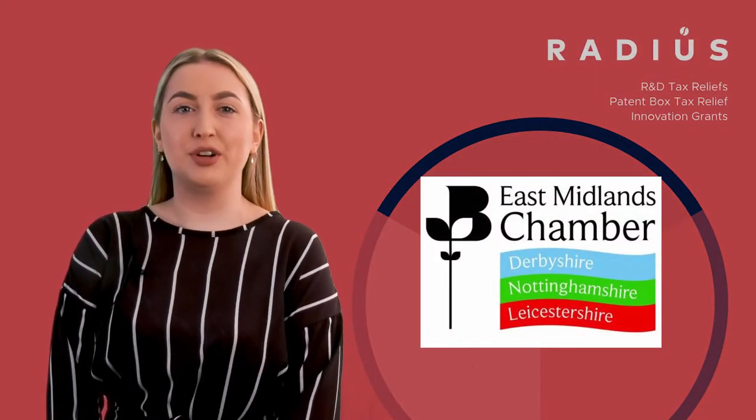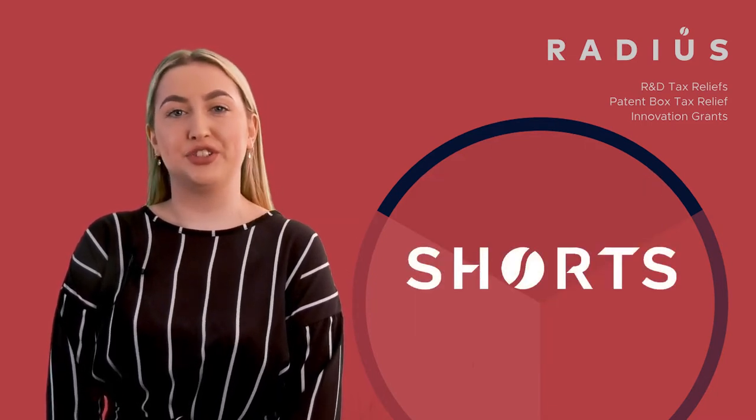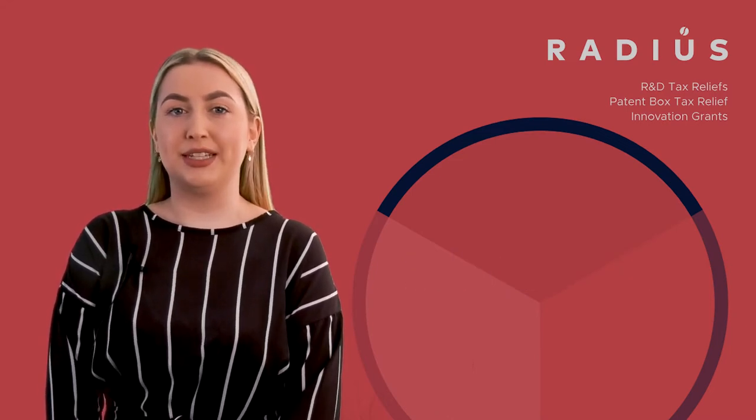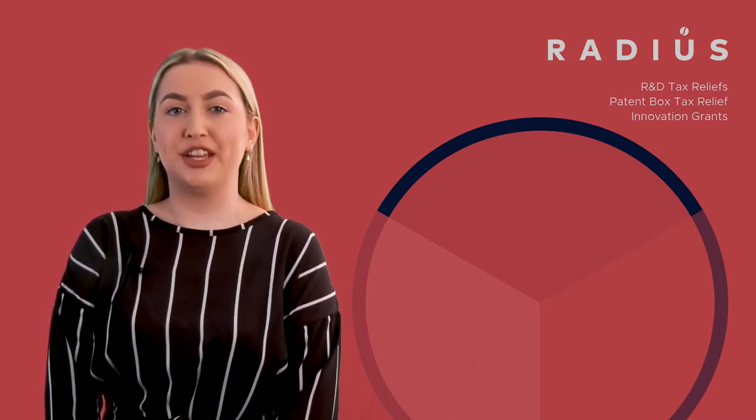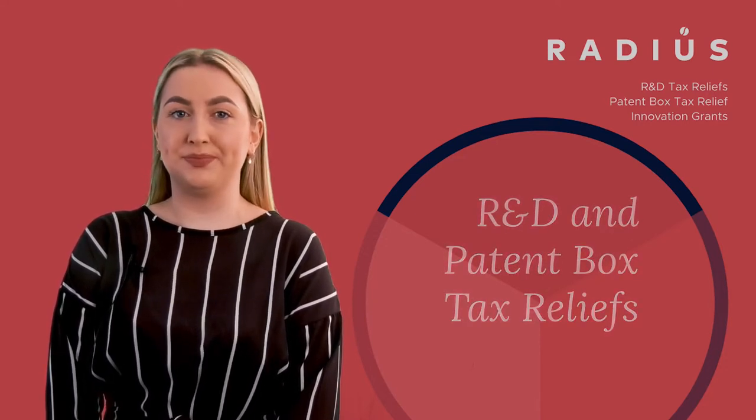Hi there, I'm Emily, one of the specialist R&D tax advisors in the RADIUS team at Shorts Chartered Accountants. We specialise in helping companies gain access to tax relief for innovation, including R&D and patent box tax reliefs.